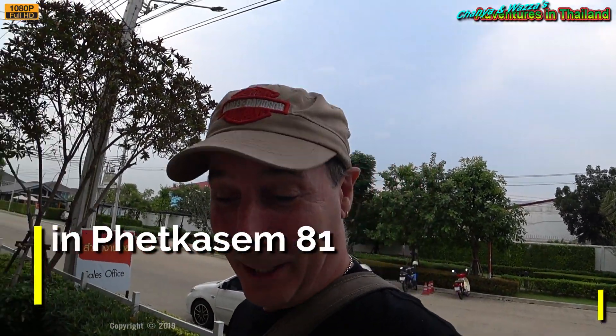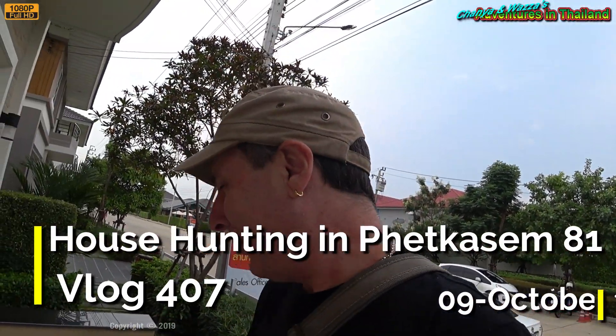Here we are again out on a Wednesday doing a bit of house hunting. This one here is just across the other side of Petkusen Road from where we currently have our house. Oh, it's very cool.